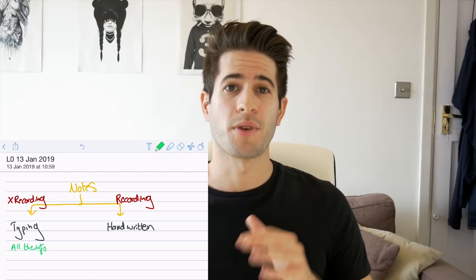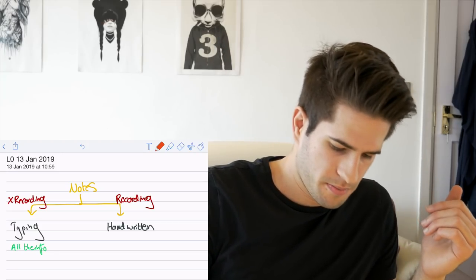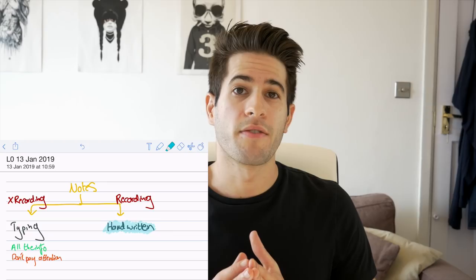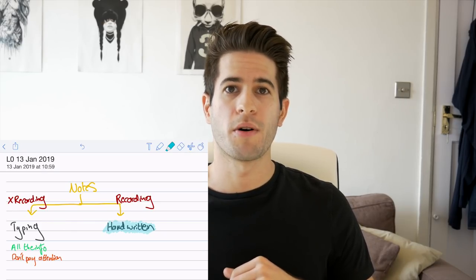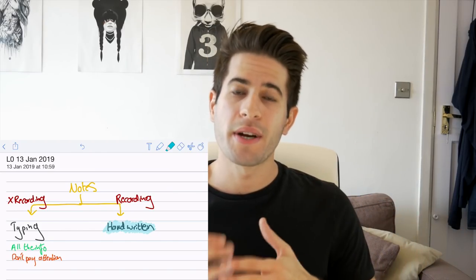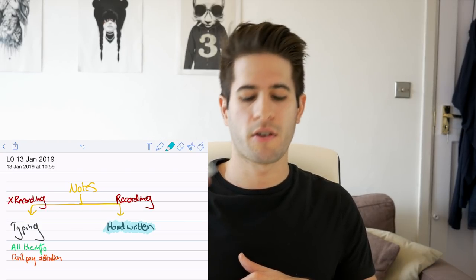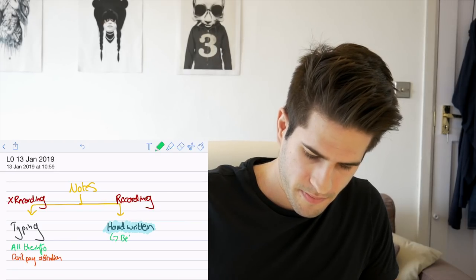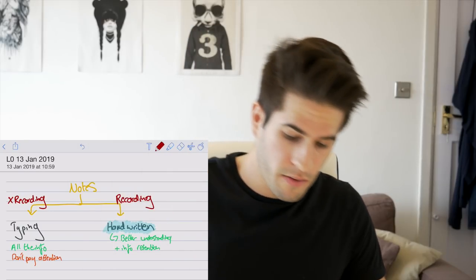In the UK, a lot of universities record their lectures — hallelujah — and that's what I currently do, which is why I use an iPad. The disadvantage to typing is that you don't really pay attention. Handwritten notes I would highly recommend if you can pause and play back the recording, because you can actually take the time to listen and understand what is being said. The main key advantage to handwriting your lecture notes is that in addition to listening and processing the information, you're also using a motor skill — physically moving your hand across the paper or on a sheet of glass on an iPad — and that's really going to help you memorize and learn things better. The advantages of handwritten notes are better understanding and better information retention.